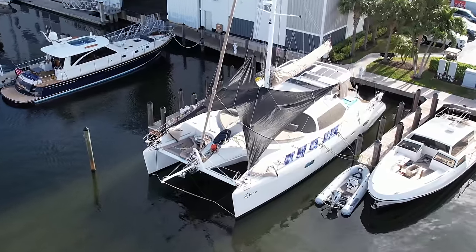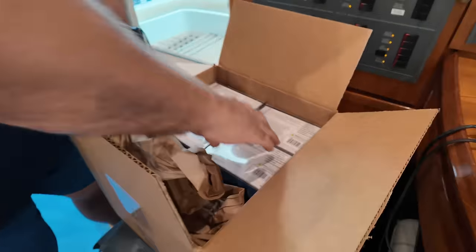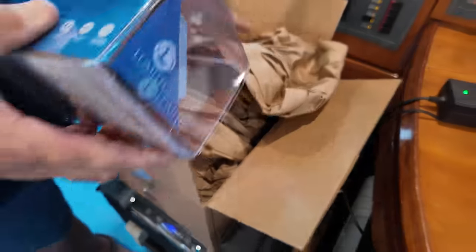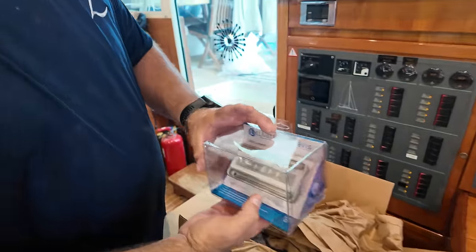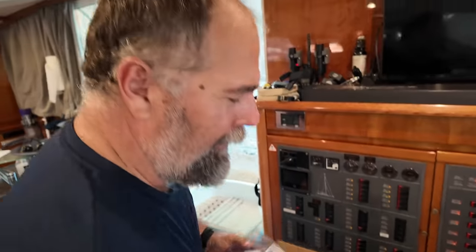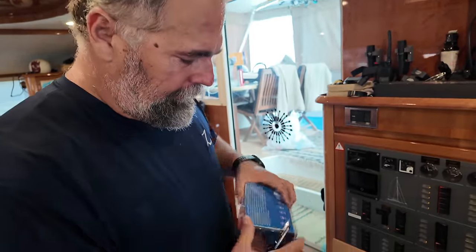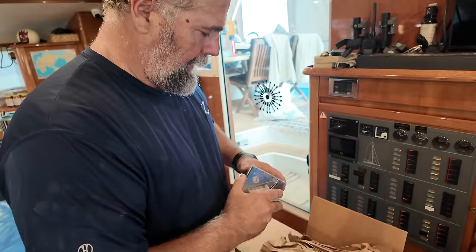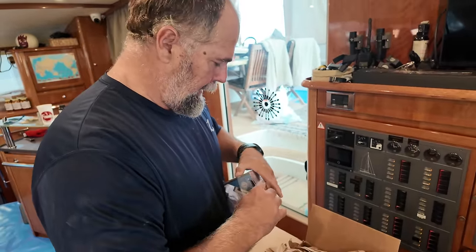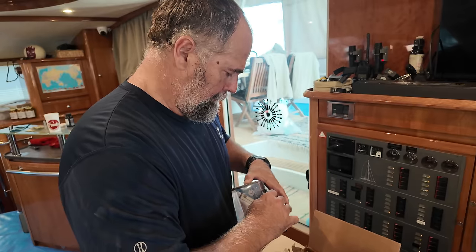What do you got today? I got Lumatec engine room lights. Let's check out these bad boys. Oh, it's like Christmas inside! While those engine rooms are clean, I want to get everything done — lights, cameras, action.